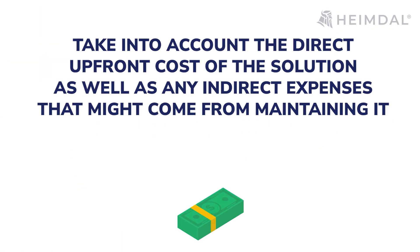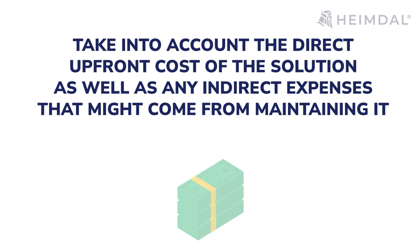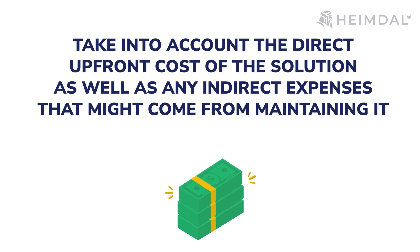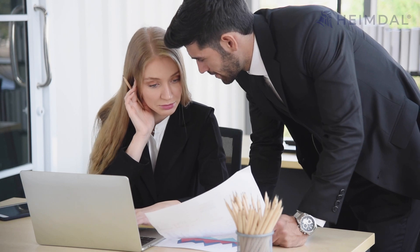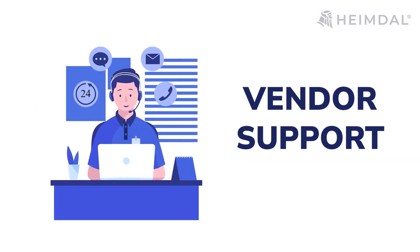Price: Take into account the direct upfront cost of the solution as well as any indirect expenses that might come from maintaining it. Include any costs associated with hosting the product on your infrastructure as well as other training expenses that might appear if your employees need instruction on how to use it. Vendor Support: It goes without saying that the vendor should provide support round the clock and training on the product functionality.